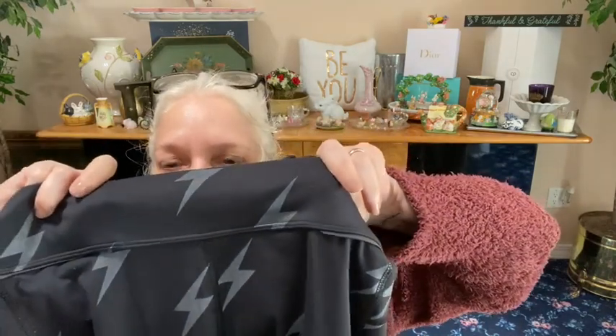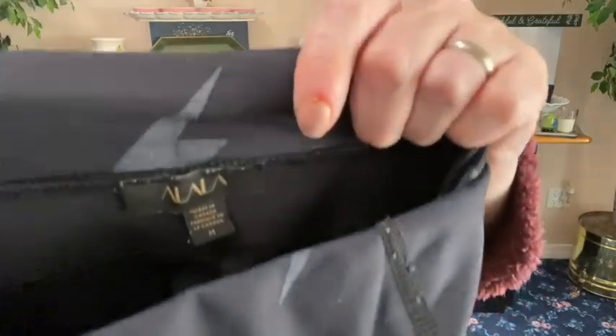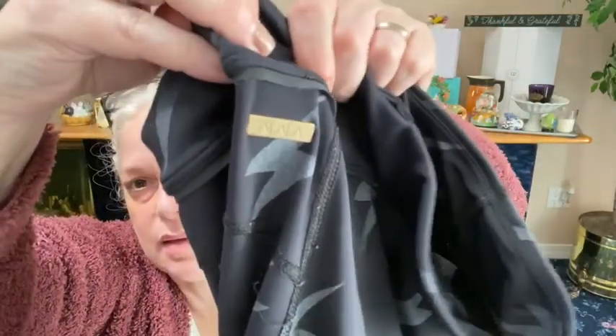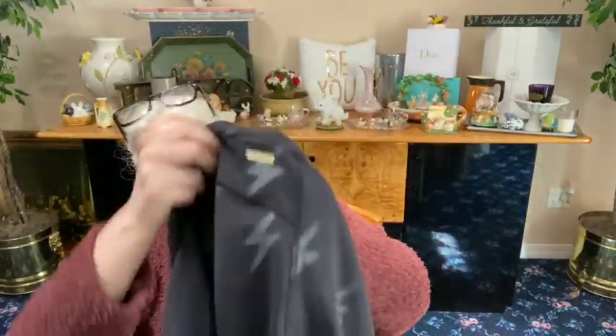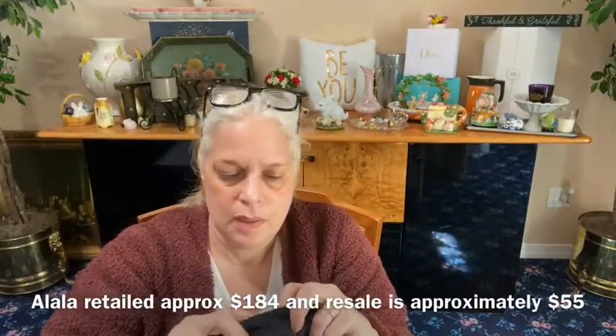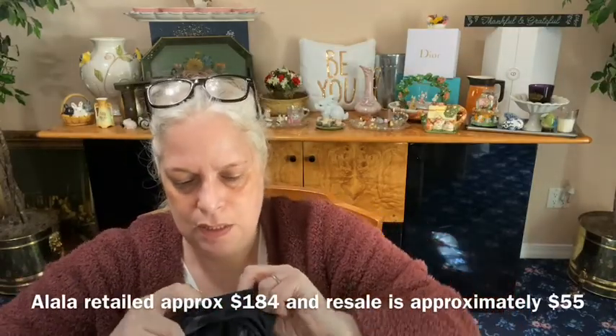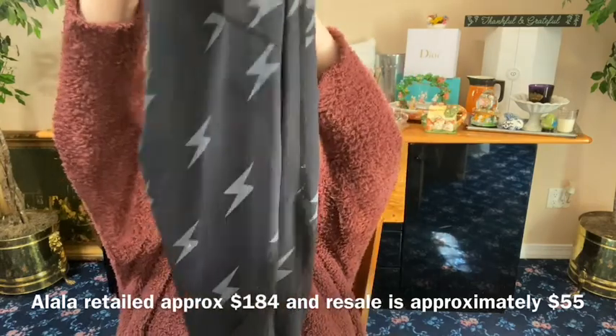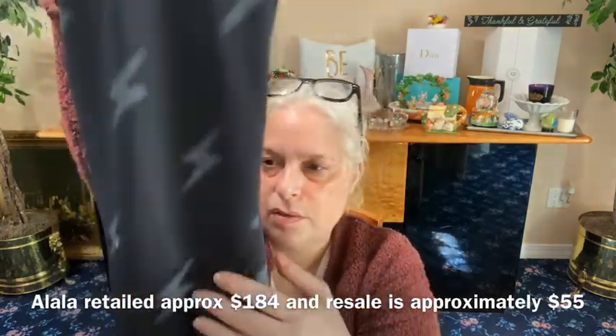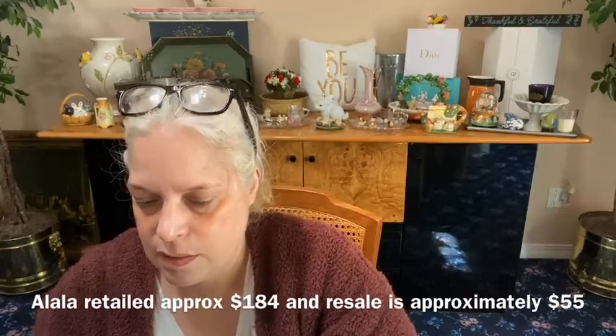We got some lightning bolts — and this is from a brand called A Lala, size medium. There's a tag on the back. These have a thick waistband at the top and then look — they have a little mesh insert on the side. Really nice, size medium. They have a little pocket in the front to hold your keys. A Lala lightning bolt, size medium, black with mesh insert leggings — those are cool.